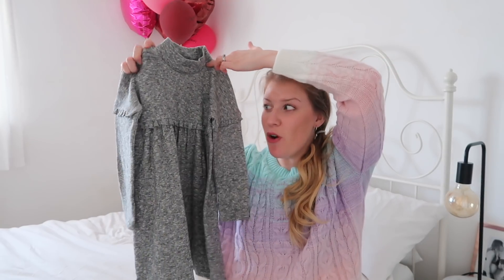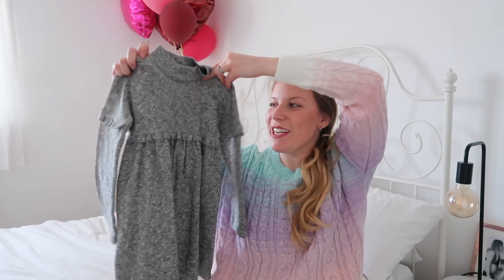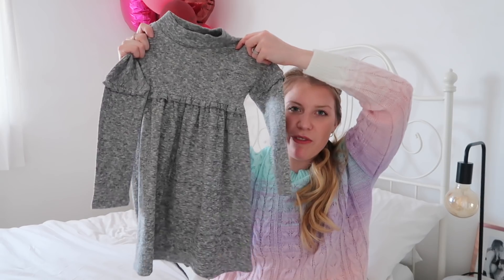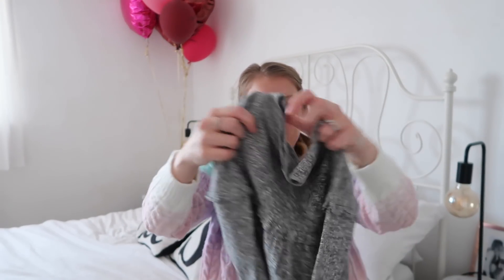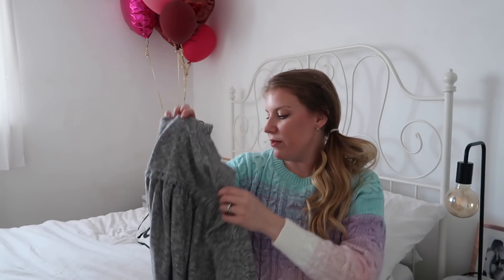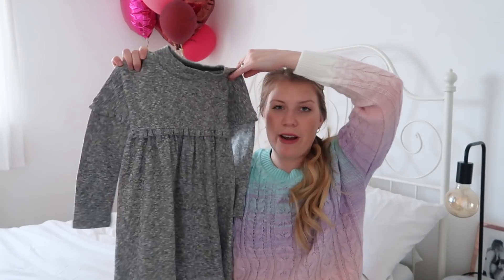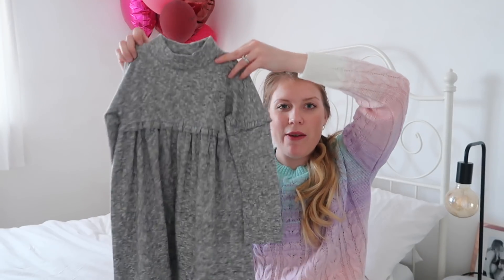Next up is another dress that Robert was not a fan of at all — he really didn't like it, but I like it so we went for it. Got it in age four to five. I really like the shape of it and the fact it's so soft and comfy — a really nice soft jersey material. I like the detailing on the sleeves and the high neck. Isla really likes high necks. It's just a really nice shade of grey that she will wear quite a lot. It was £11.